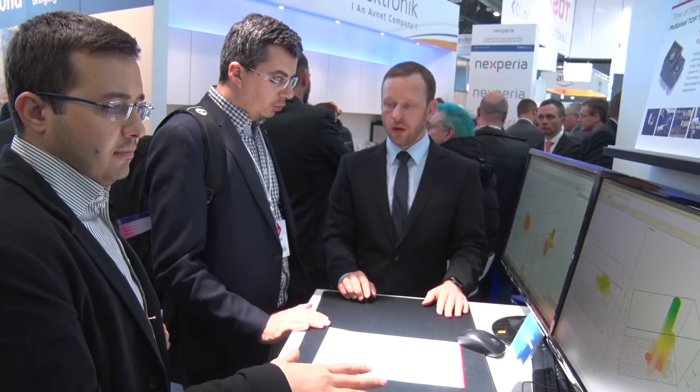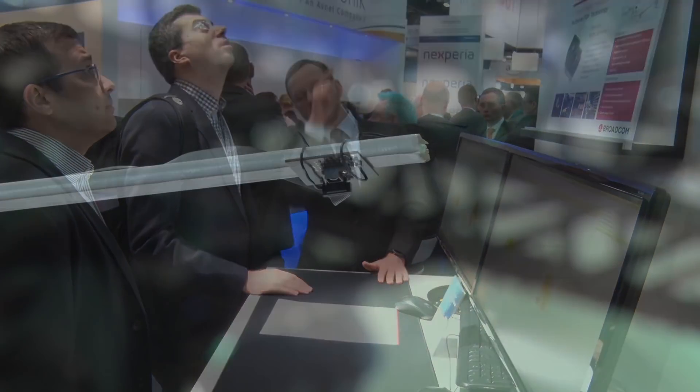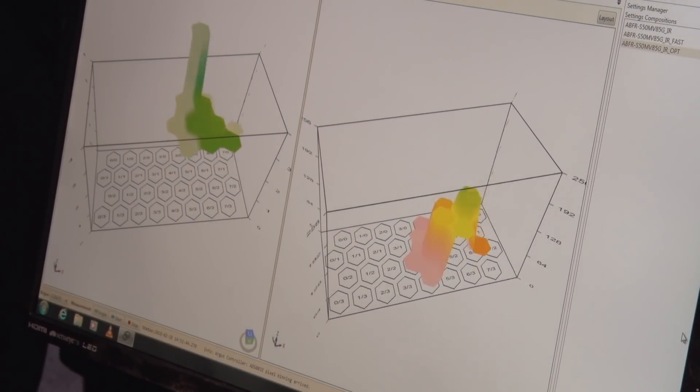Everybody accepted blinded pixels, but we thought a blinded pixel is not a solution. The market first of all is industrial sensing, but also robotics in the future, safety and security, all kinds of presence detection features. If you want to realize that, this is the way to go.